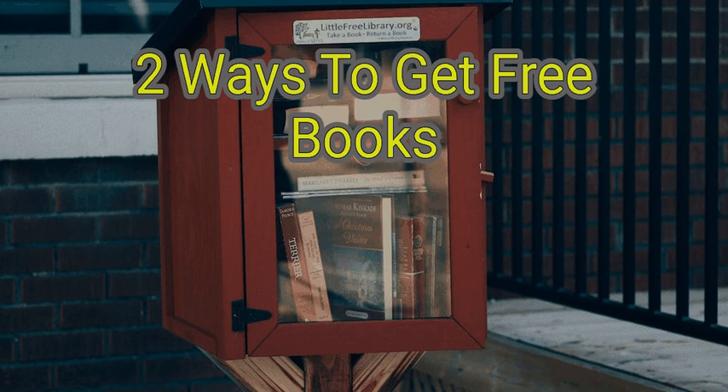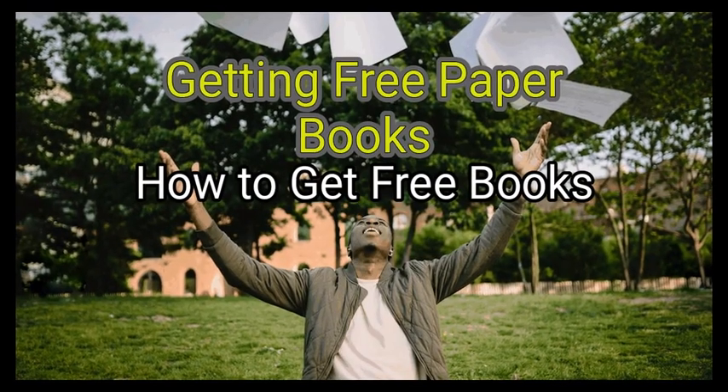We are going to look at how to get free books. Method 1: Getting free paper books.